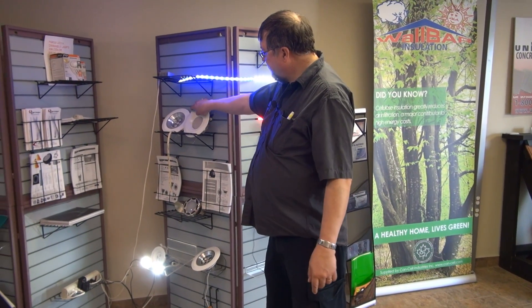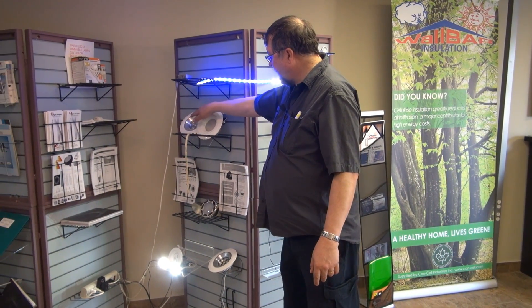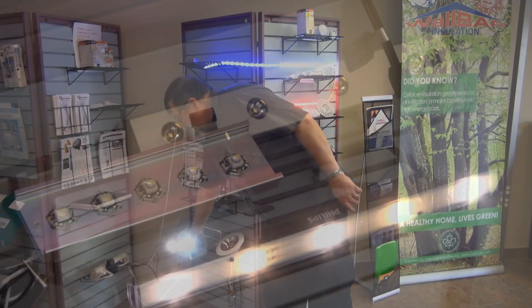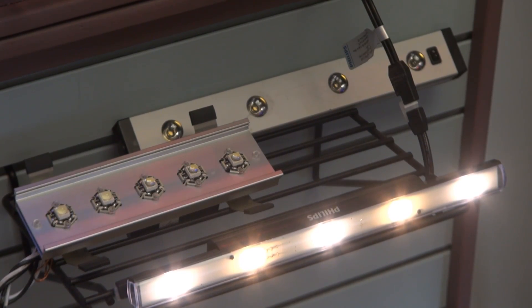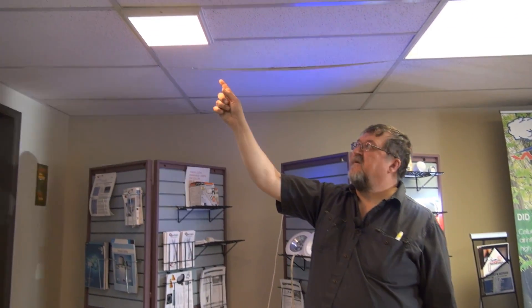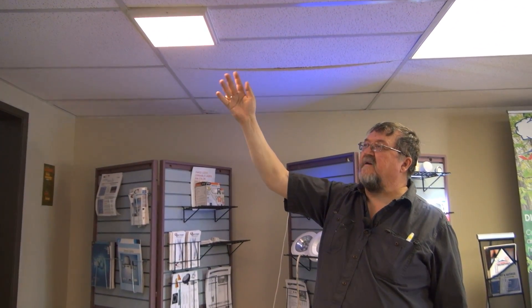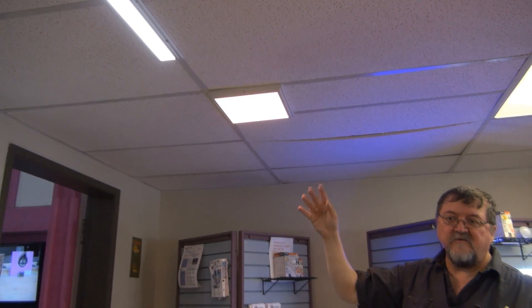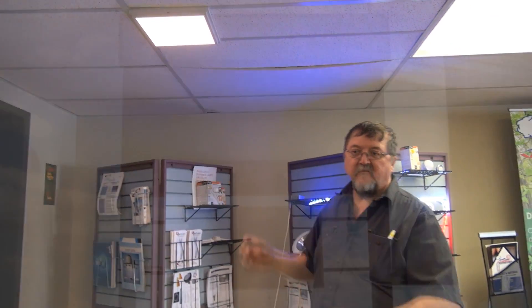These lamps here are used for recessed pot lights and they're dimmable. Down here is an example of a MR16, which is a small low-voltage lamp. Up here are a couple of flush or surface-mounted panels — one-by-one and a one-by-30-inch. They make them in a variety of other sizes, and you can also get them to change color so you can have different color temperatures.